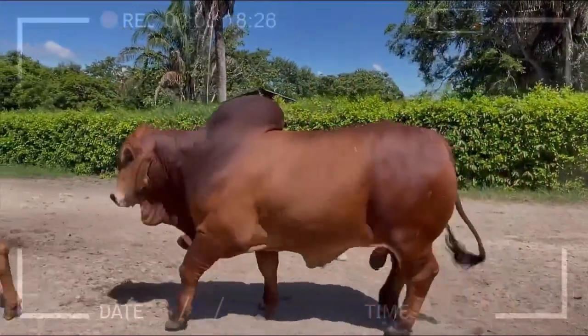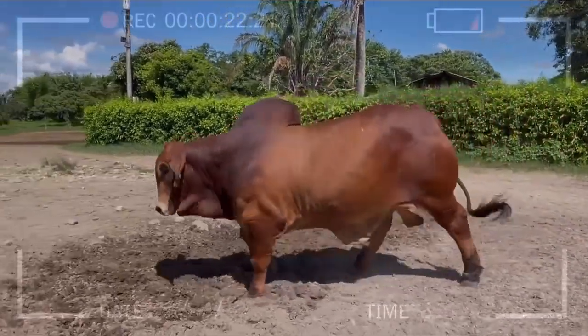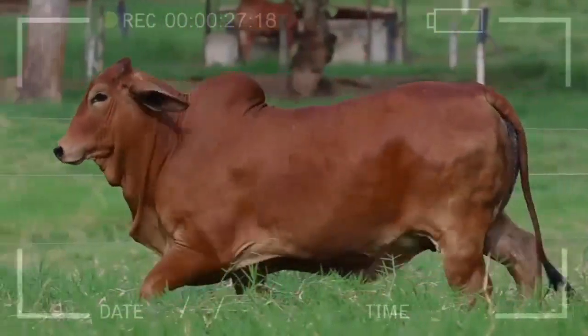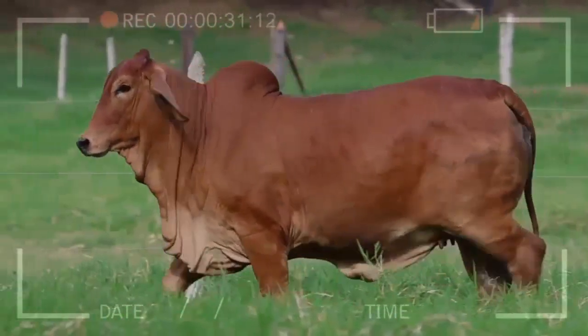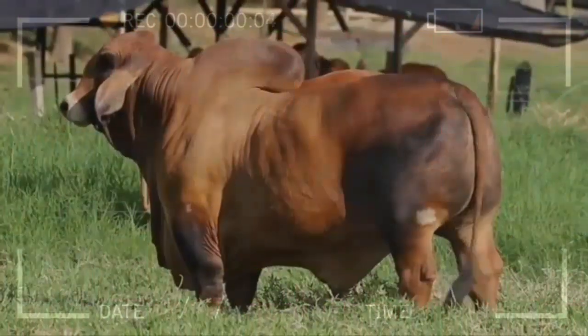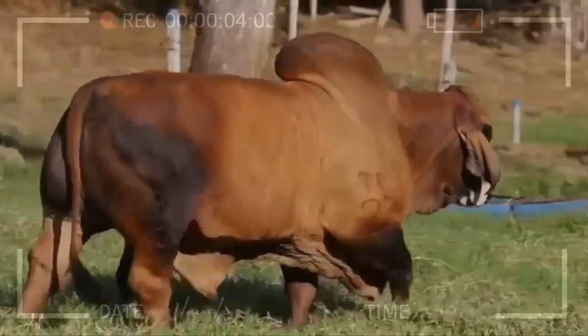What is the Red Brahmin Breed? In the world of beef cattle, the Red Brahmin breed stands out as one of the most cherished and successful. Originating from the United States, this breed has won the preference of many breeders due to its unique combination of attributes and its ability to adapt to diverse environments. Its name comes from the Brahmaputra region in India, where its ancestors developed centuries ago.